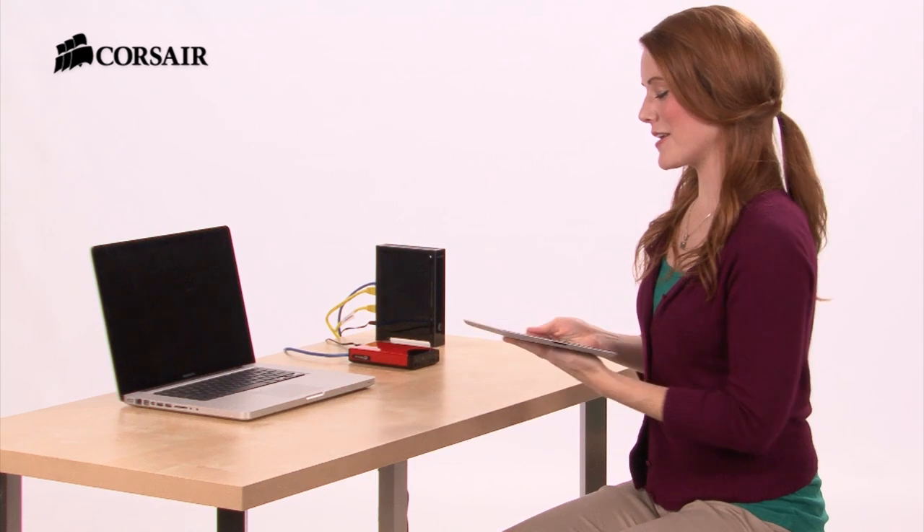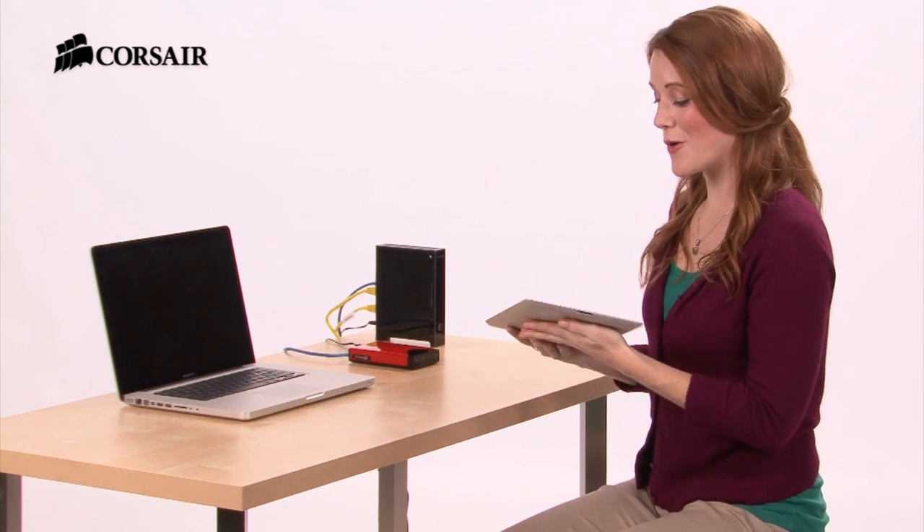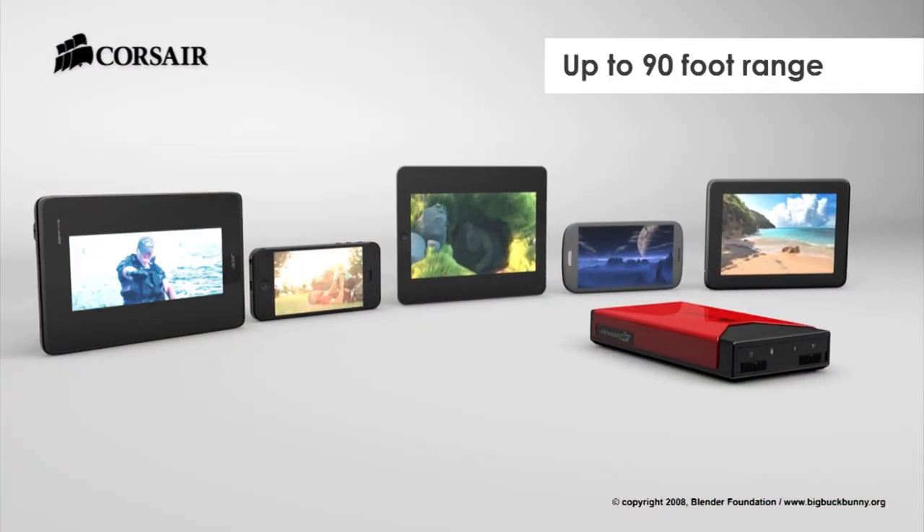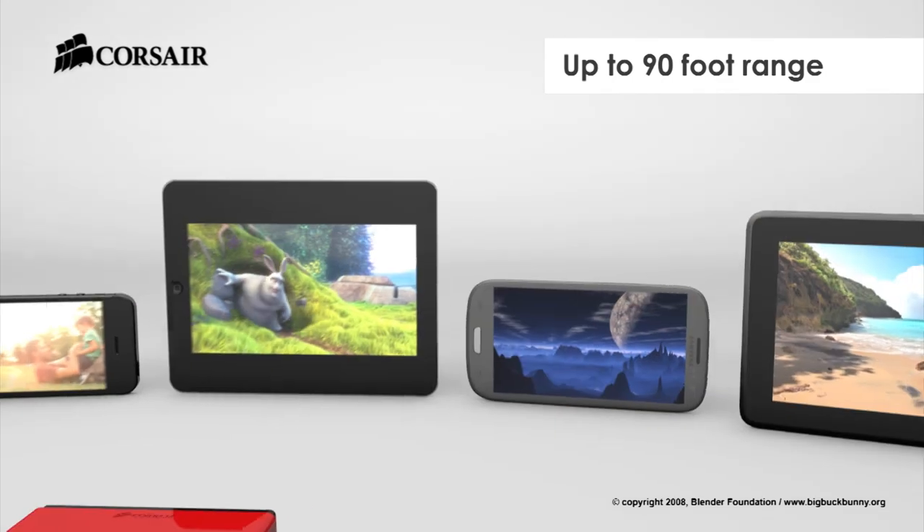While it's connected to your network, the Voyager Air can also stream wirelessly to just about any tablet or smartphone in your house. In fact, it can stream five different videos at once, so you won't hear arguments from the kids about what to watch.